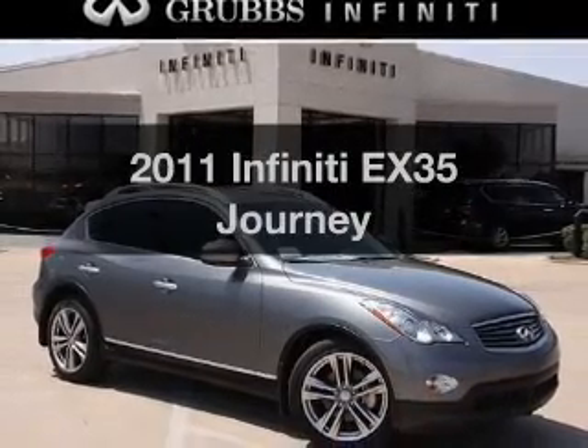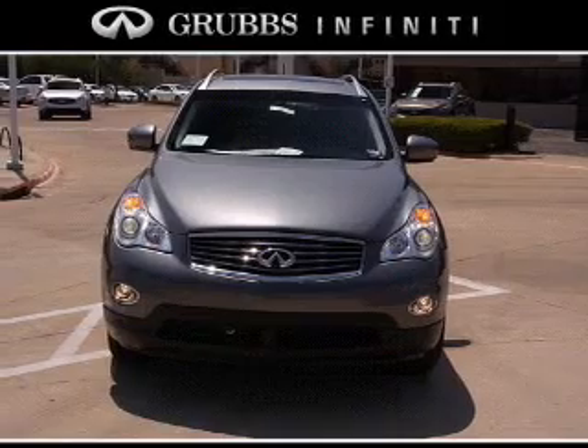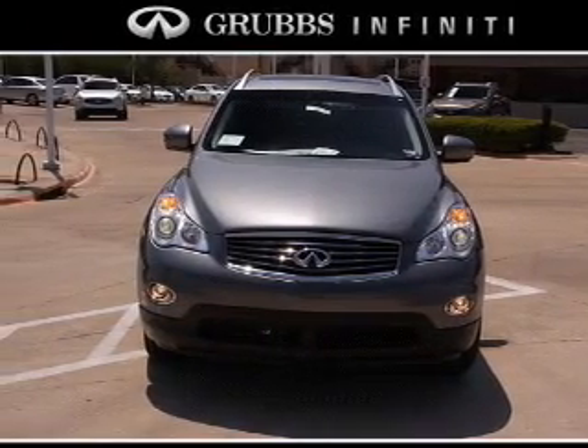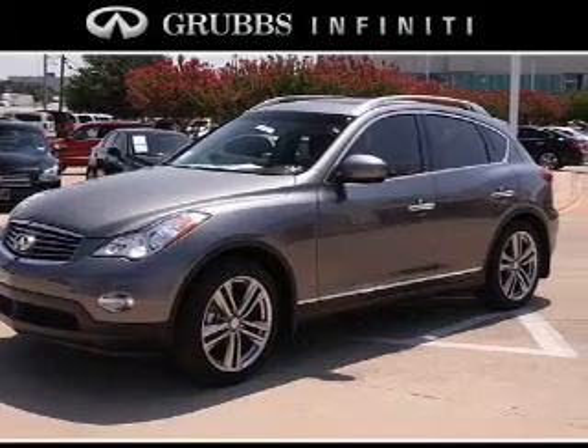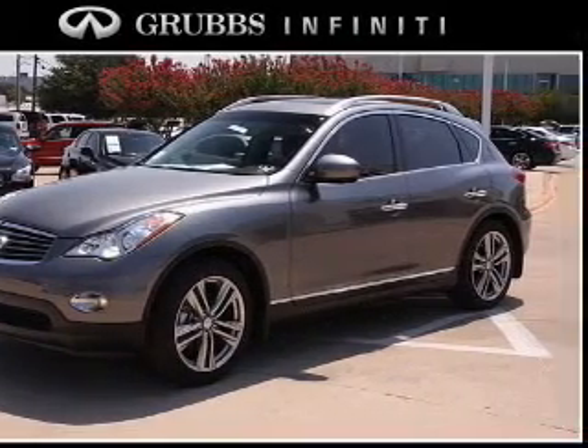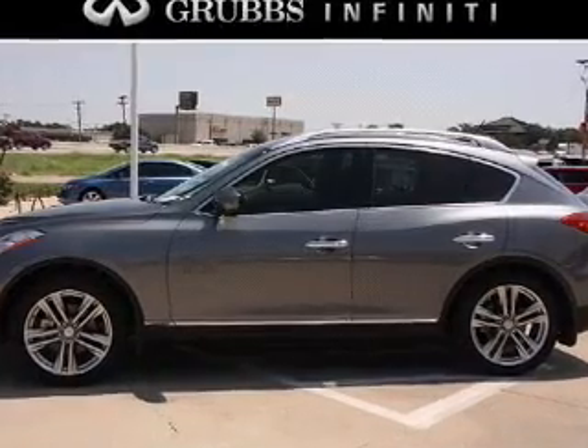Check out this 2011 Infiniti EX35. If you're looking for an automobile with great attributes, look no further. With a solid 6-cylinder engine connected to a smooth shifting automatic transmission, the anti-lock braking system will keep you safe on the road. Memory settings are just one of the extras.